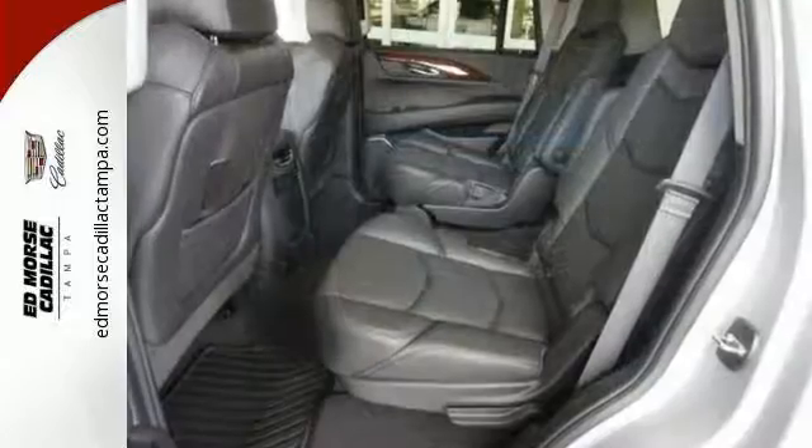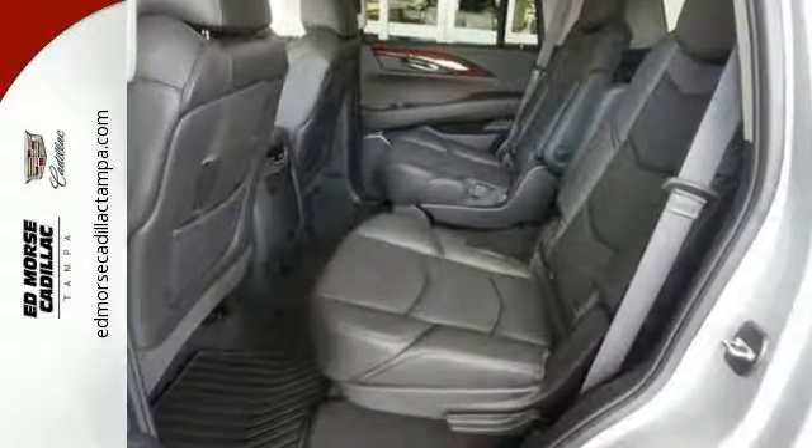No matter what road you're on, in this Escalade, it's the high road. Make it yours today.